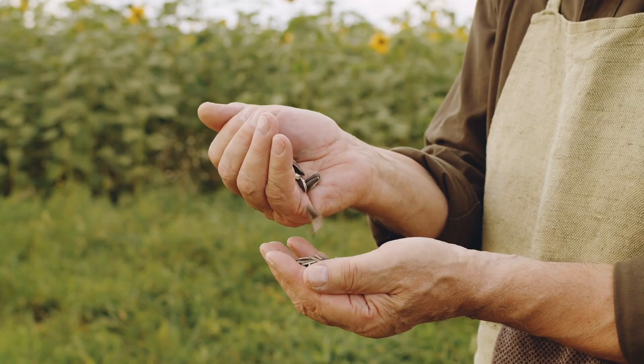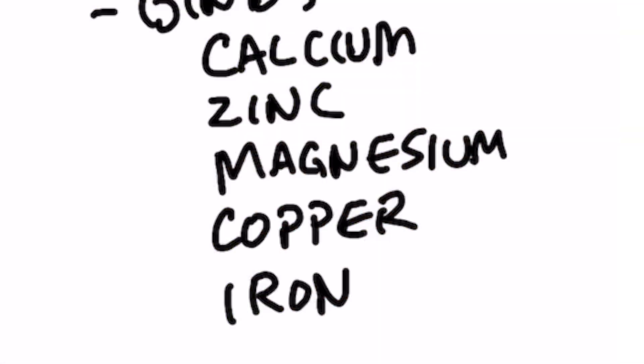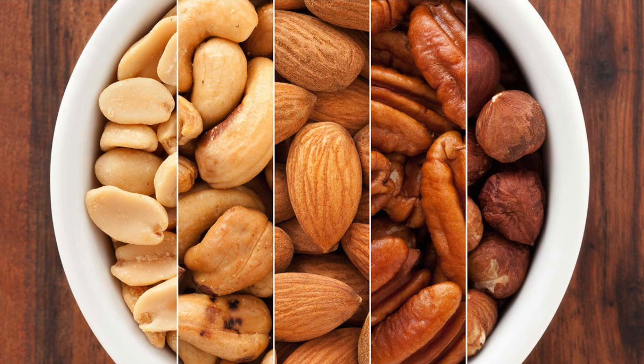When you consume seeds with phytic acid, you are not only creating a problem in the absorption of calcium, iron, magnesium, zinc, and copper, but also because some of those minerals are used in enzymes. Overall, when you consume nuts, you can't utilize a lot of these enzymes to help you digest them.